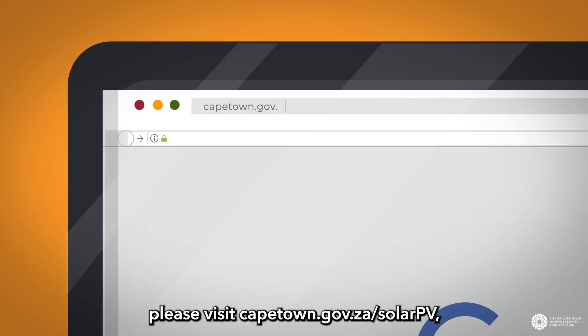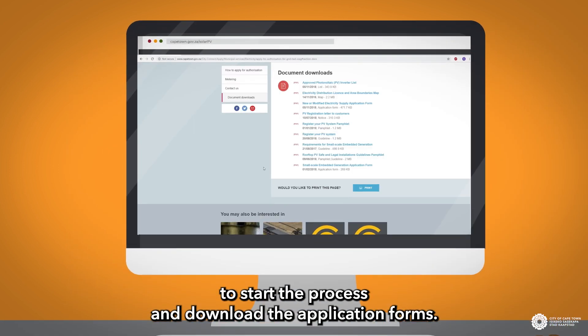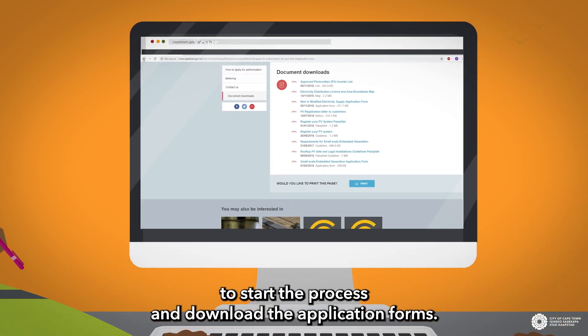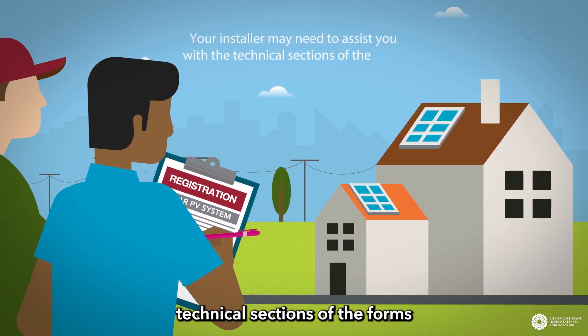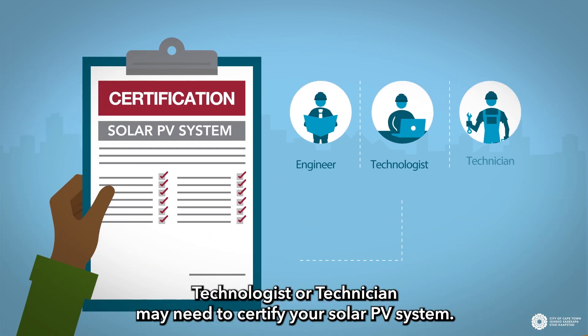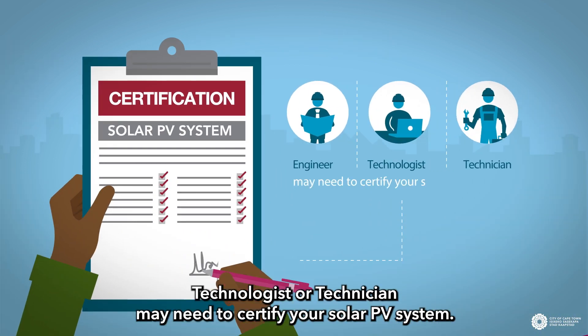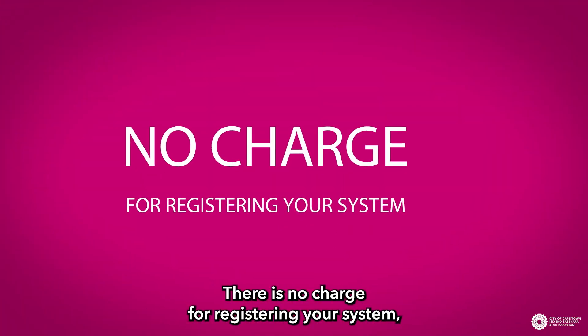please visit capetown.gov.za/solarPV to start the process and download the application forms. You may require the assistance of the installer to complete some of the technical sections of the forms, and an EXA registered engineer, technologist or technician may need to certify your solar PV system. There is no charge for registering your system,